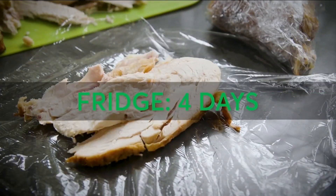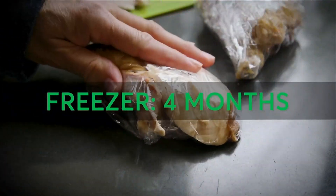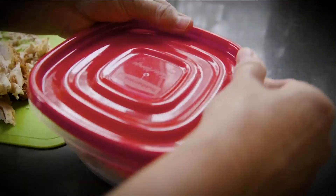Your chicken will last up to four days in the fridge or four months in the freezer. Cut it in pieces and wrap them tightly, or store in a covered container.